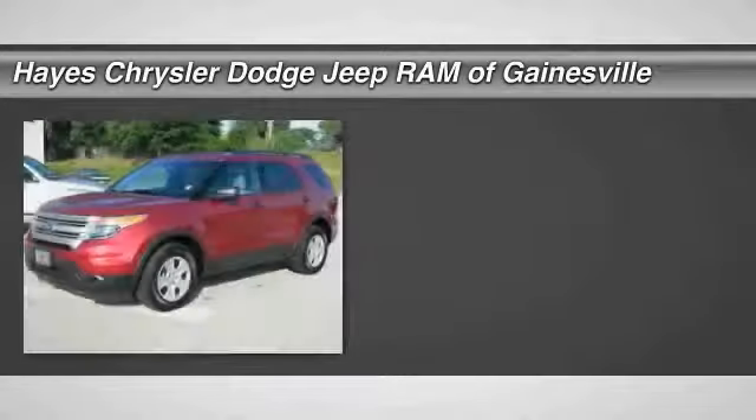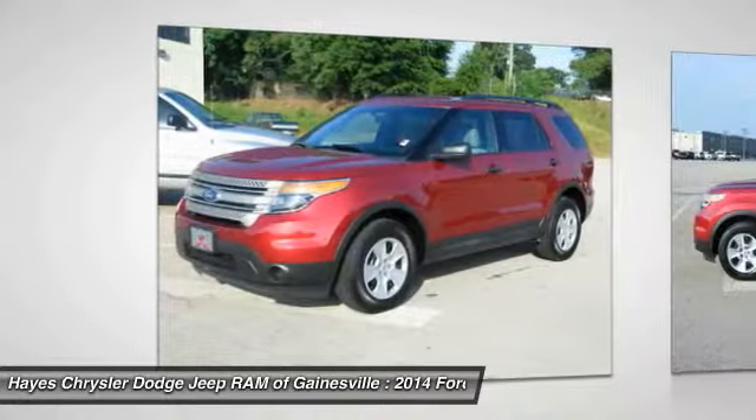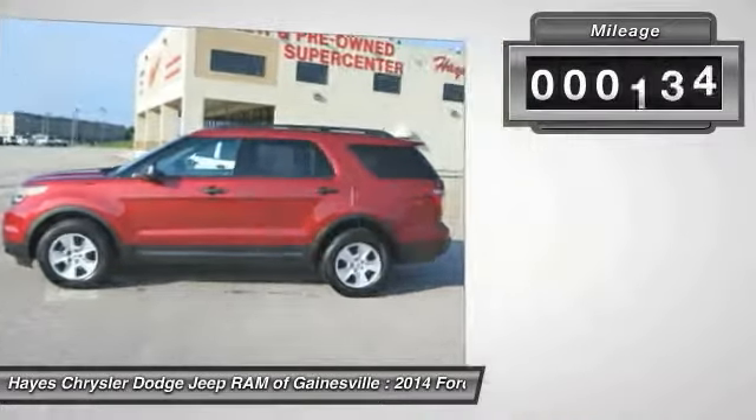We are pleased to show you the 2014 Explorer. You've got a lot of capabilities to call on in a Ford Explorer. Don't underestimate your choices. This vehicle has less than 20,000 miles.